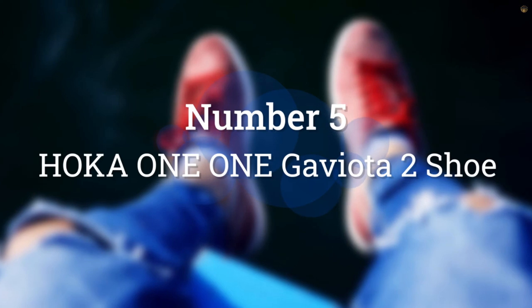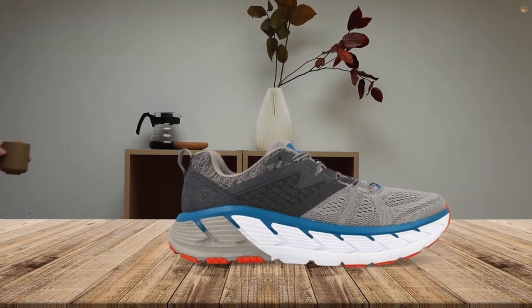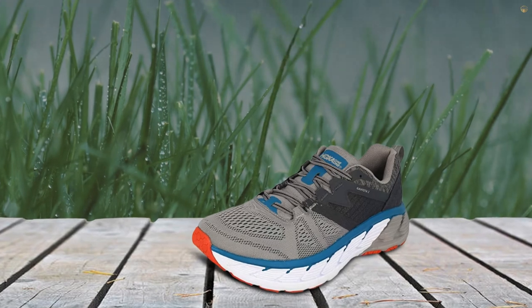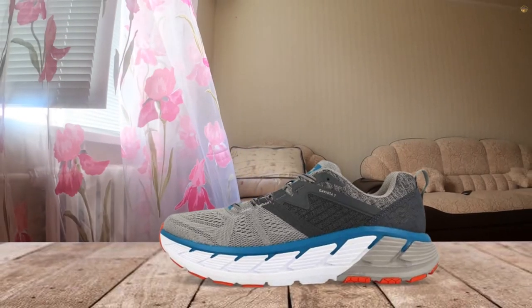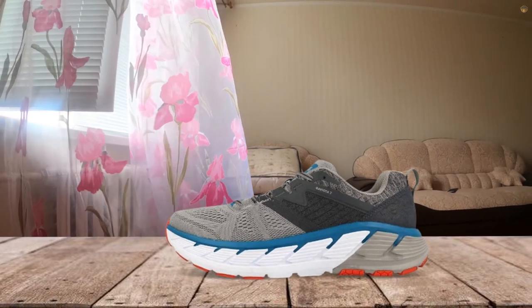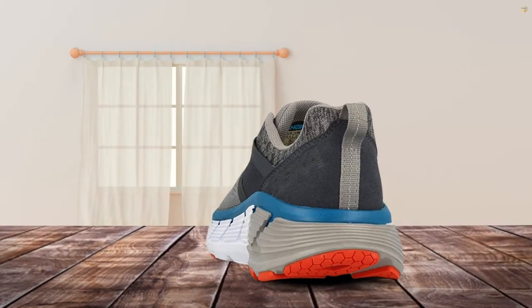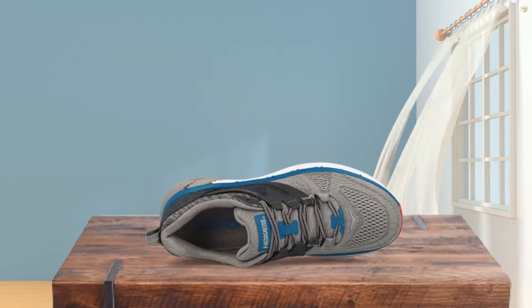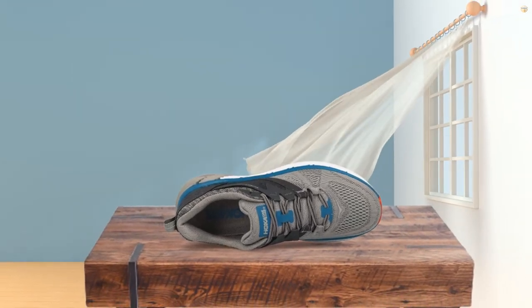Number 5: Hoka One One Gavita 2 Shoe. Now that athleisure is the go-to for so many of us, it's important to have running shoes you can casually wear as well as ones designated for workouts. This Hoka shoe has a durable midsole for shock absorption, a padded insole for cushioning, and breathable mesh that's abrasion-free. They've got a little more bulk and weight to them than other running shoes on this list, which is why they're ranked for errands as opposed to long-distance runs. The Hoka J-Frame delivers support and protection while guiding your foot without the use of rigid and unforgiving materials.